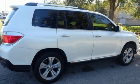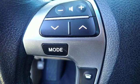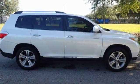Dual-zone climate control, automatic transmission, express open and close sliding and tilting sunroof, gas-pressurized shocks, and V6 engine.